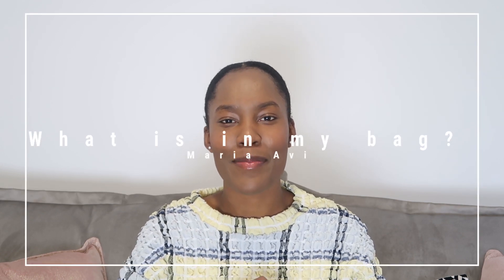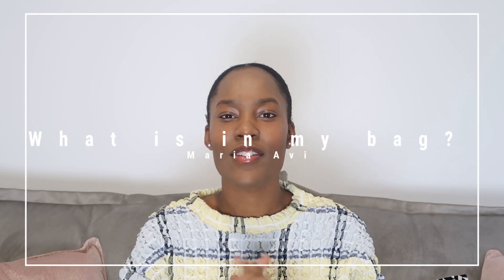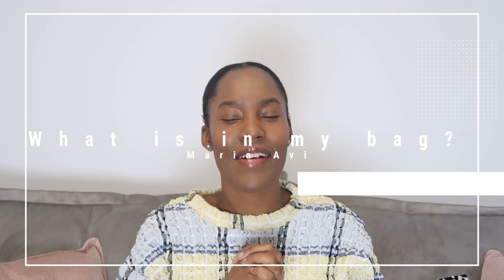Hello everyone and welcome to my channel. My name is Maria and on my channel I create videos around everything nursing and I also have a handful of lifestyle content. I am trying to get to 10k subscribers so I'd really appreciate it if you subscribe to my channel and also if you liked the video. Not only does it tell YouTube that you would like to see more videos like this, it also helps with the growth of my channel.